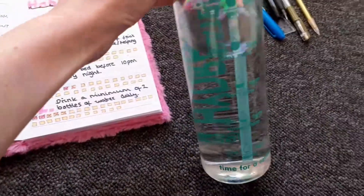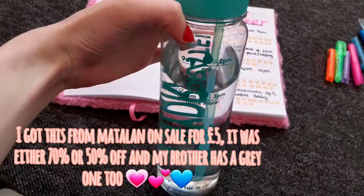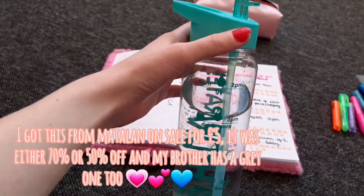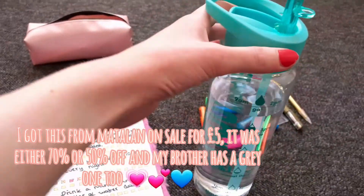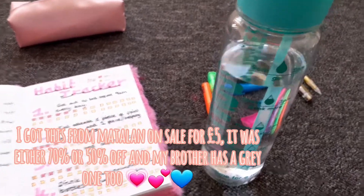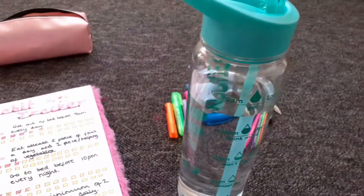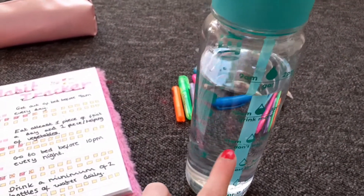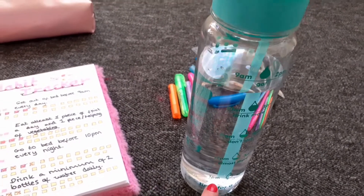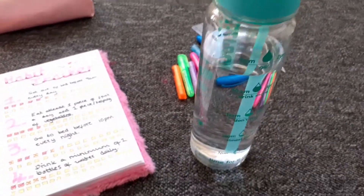It's hard to see on camera but it looks better in person. On the back it says 9 a.m., 10 a.m., 11, 12, 1, 2, 3, 4, 5, and 6. It's about 12 now and I'm only halfway through 9 and 10, so I do need to get going with that. I should drink quickly once I finish filming. I actually leave the house at one for college, so if I can drink to the bottom and then fill it up I'll take it with me.